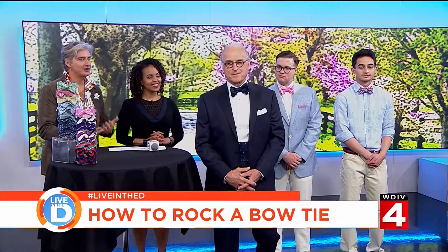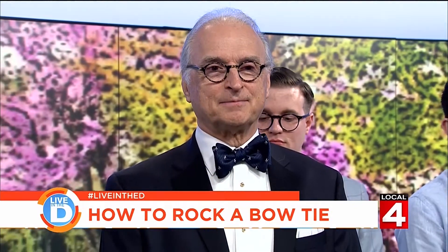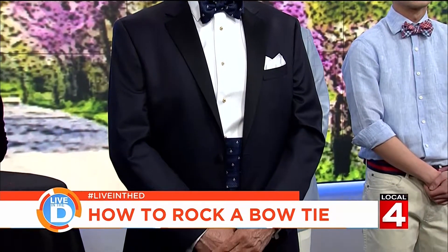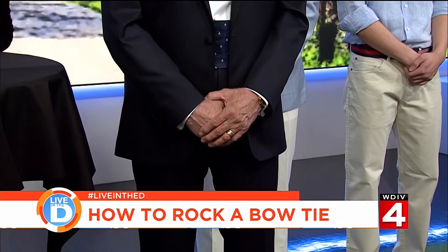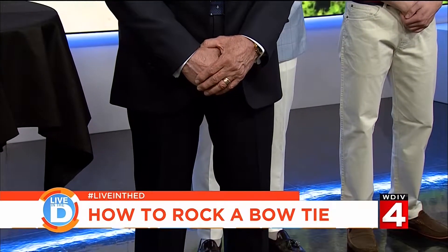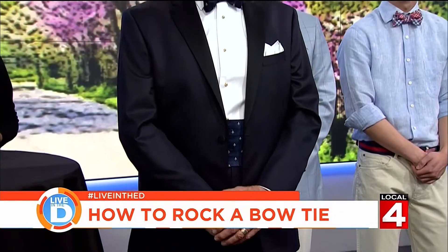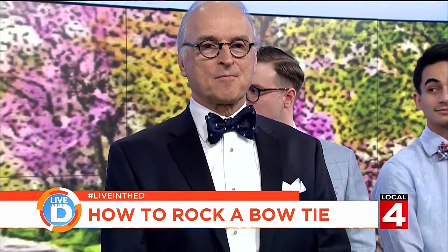Everybody knows how to do a bow tie with formal, and you do it with great style, like Al is doing here. This is a navy blue tuxedo, which I think is a little bit more interesting than black. It's very trendy but classic at the same time, and I think it's better for formal events in warm weather too. Very dapper, Al.